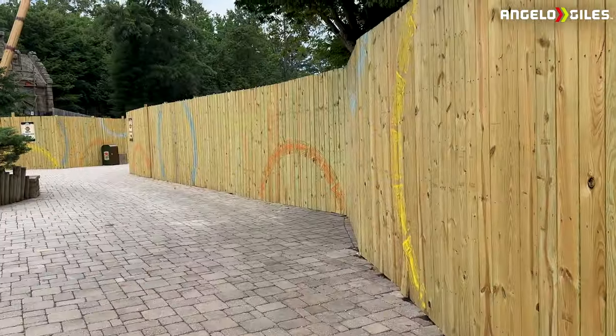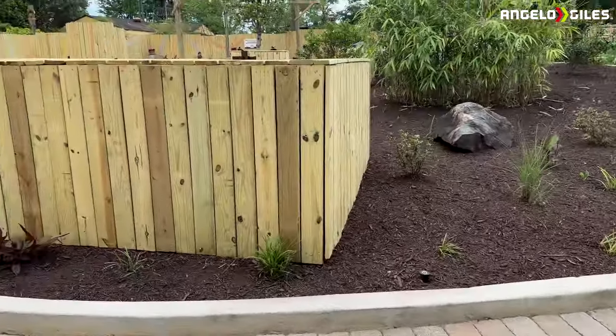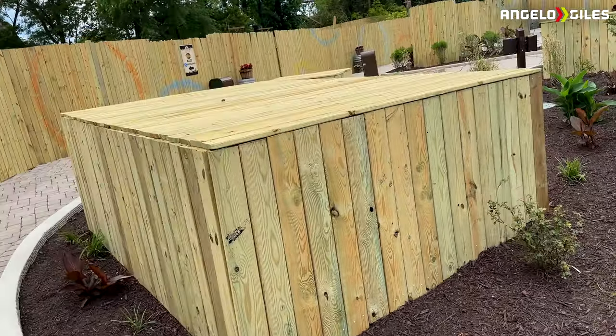They've actually pushed this area back again, so it's like closer in. And then look at this footer right here — this has got to be crazy. This footer is insane — that's a huge footer.